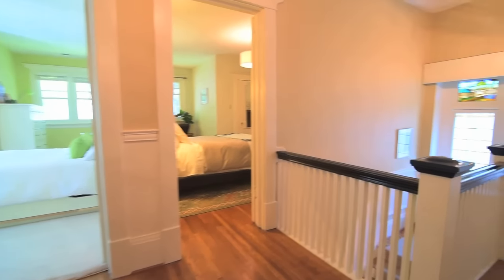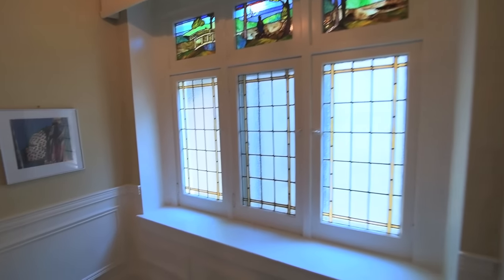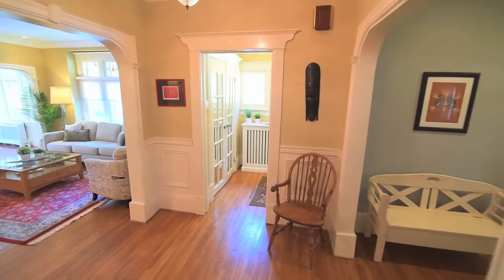This home also has 200-amp service with all updated wiring, a large loft attic which could potentially be converted to additional living space, and the central air conditioning comes in from the ceiling, so there are no cumbersome air ducts.